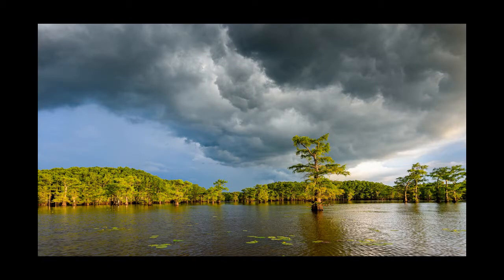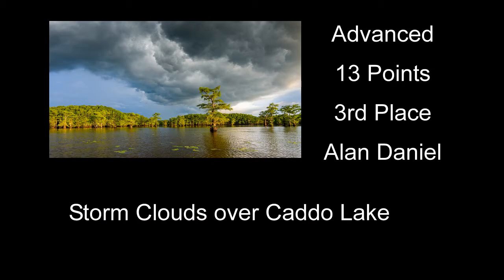Storm Clouds Over Caddo Lake received 13 points and third place — this one had some really neat light going. It kind of focused on one tree out in front of the group of trees behind it, and had some neat sky going on with it. I really like this one. Maybe if you could have gotten a little lower or a different spot and made some of the lily pads bigger and more prominent in the foreground, I would have liked that too. But other than that, pretty neat image.